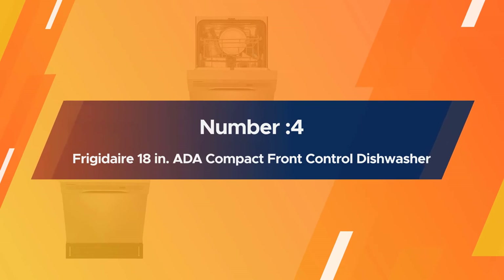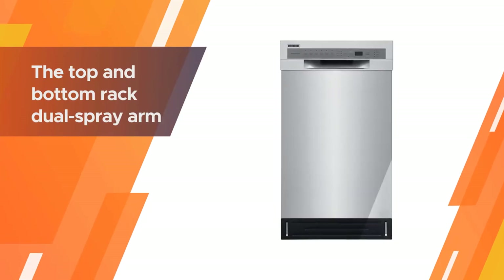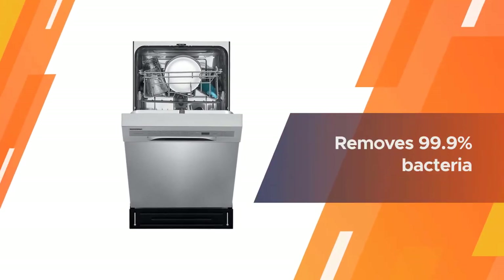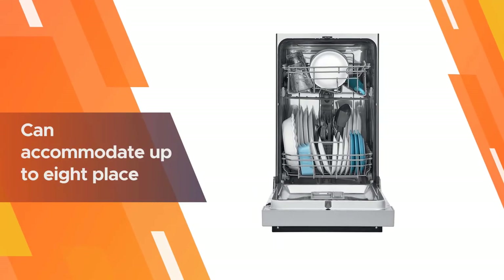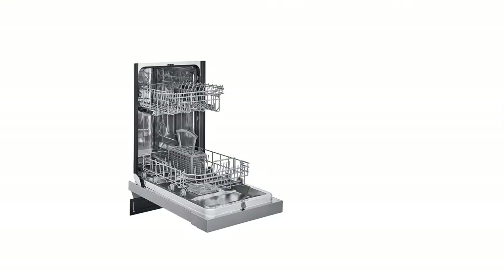Number four: Frigidaire 18-inch ADA compact front control dishwasher. Compliant with ADA, the Frigidaire dishwasher is a built-in appliance. The top and bottom rack dual spray arm system gives a complete cleaning cycle and removes 99.9% bacteria through its sanitize cycle. The stainless steel machine can accommodate up to eight place settings in one cycle.